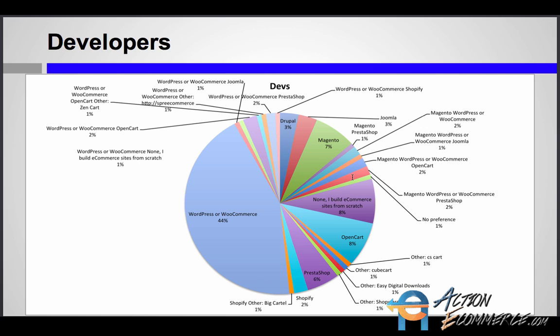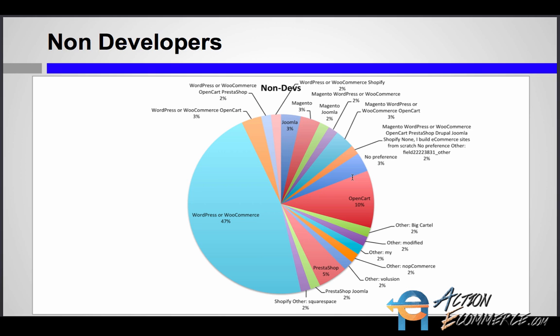This next slide distinguishes the developers from non-developers and which platform they prefer. As you can see, developers prefer WordPress and WooCommerce. It is important to know that once developers jump on this platform, the expansion and future features, products, and themes down the road are going to be that much better. With non-developers, we see a similar correlation — about 50% make up WordPress and WooCommerce.